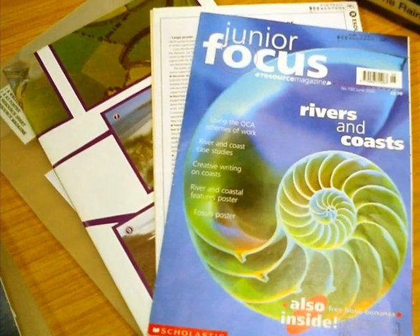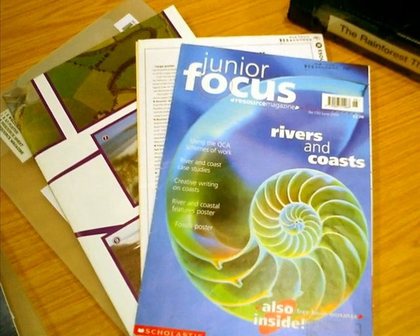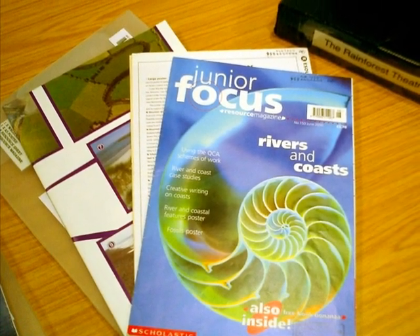Another type of project pack is called Junior Focus. The magazine includes wall charts, photo cards and ideas for lessons.